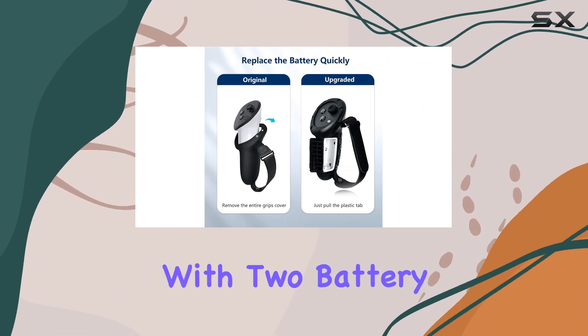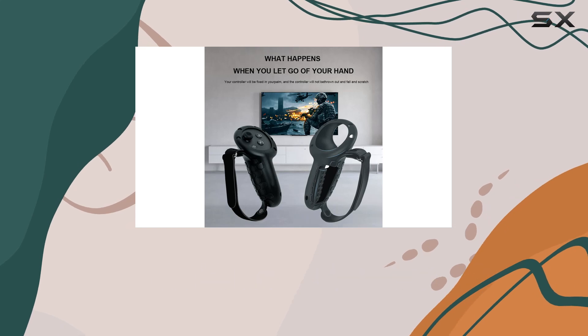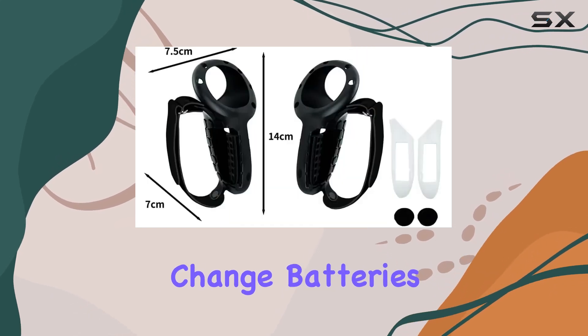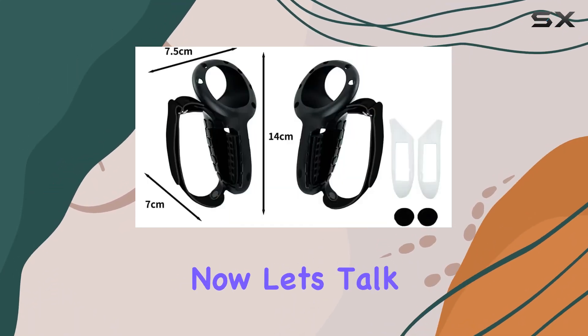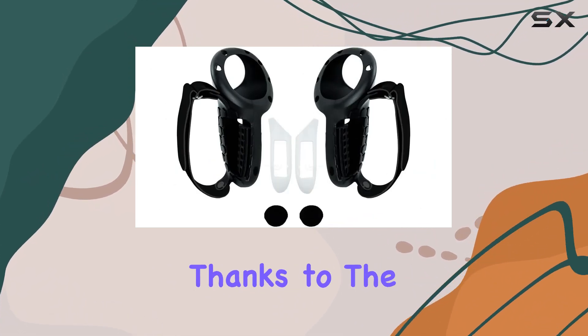Speaking of ease of use, the user-friendly design shines through — labeled left and right for easy differentiation, with two battery covers for hassle-free replacements. No need to remove the grip covers every time you change batteries. It's all about convenience.